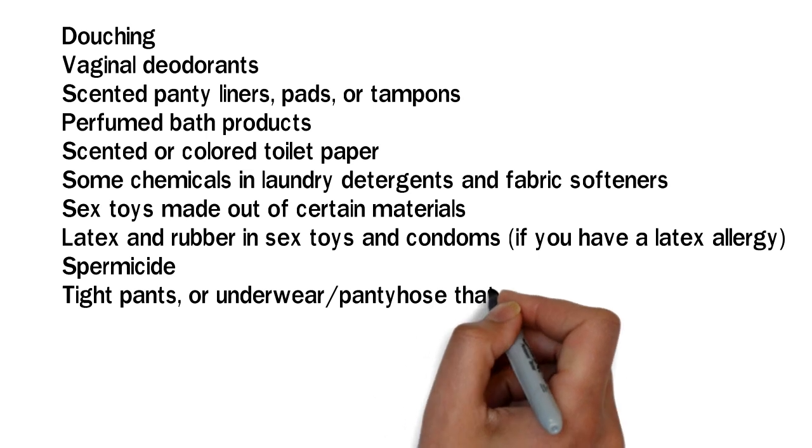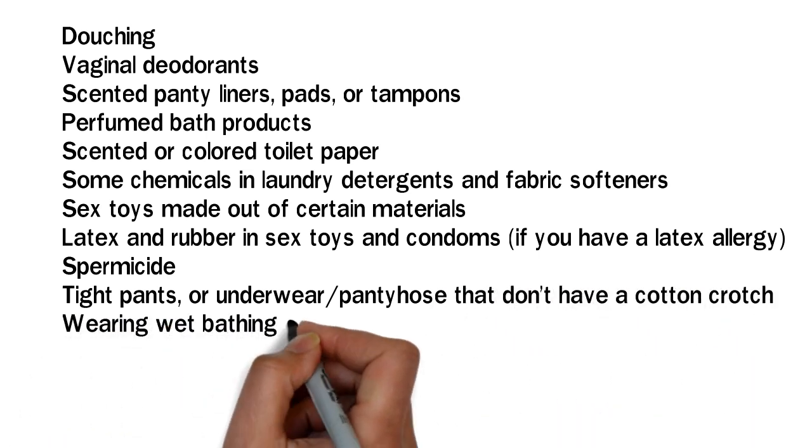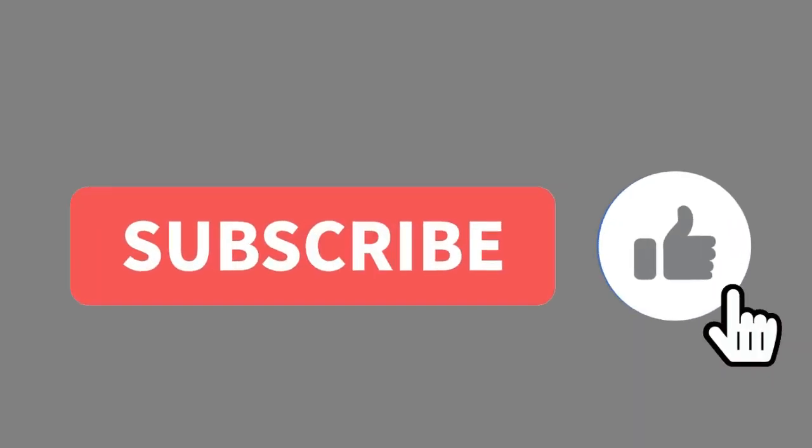Additional irritants include tight pants or underwear and pantyhose that don't have a cotton crotch, wearing wet bathing suits or damp clothing for long periods of time, and hot tubs or swimming pools.